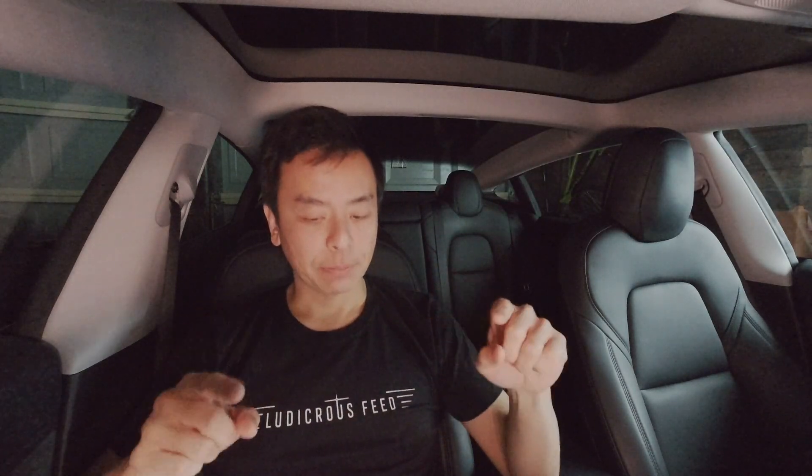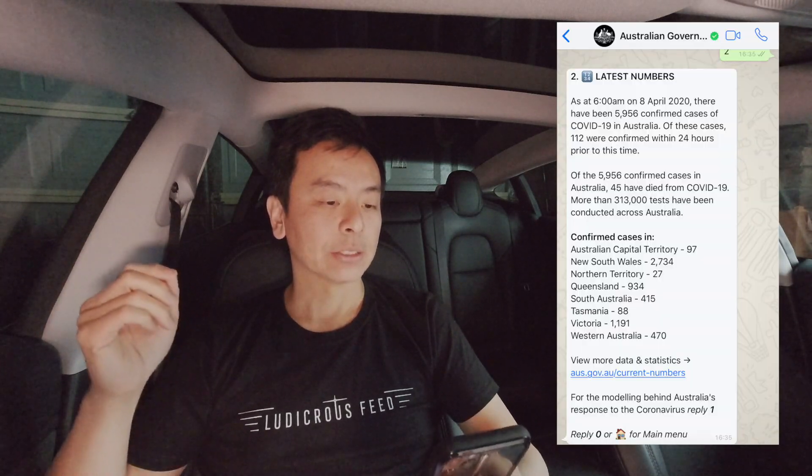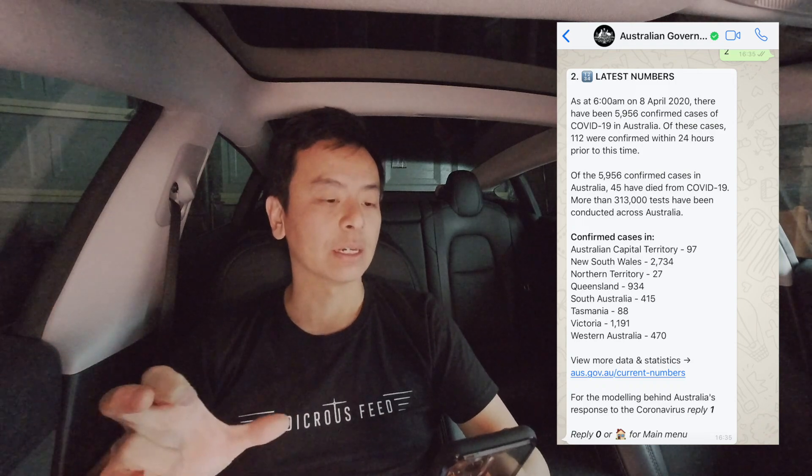That's the power bill — thanks for bearing with me while I dissected that. Just a quick update on COVID-19 cases: Australia is reaching almost 6,000 cases as of 6 AM this morning, 8th of April 2020. There were 112 cases confirmed within the last 24 hours, so the cases are stabilizing — still growing, but not growing rapidly every day.